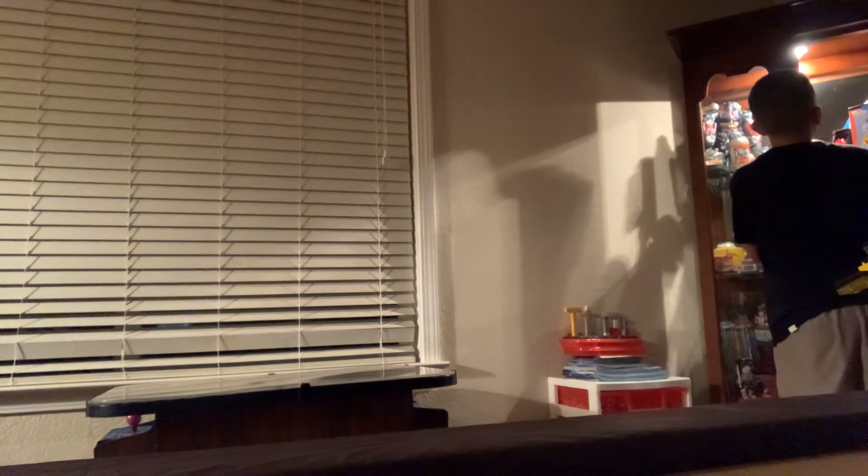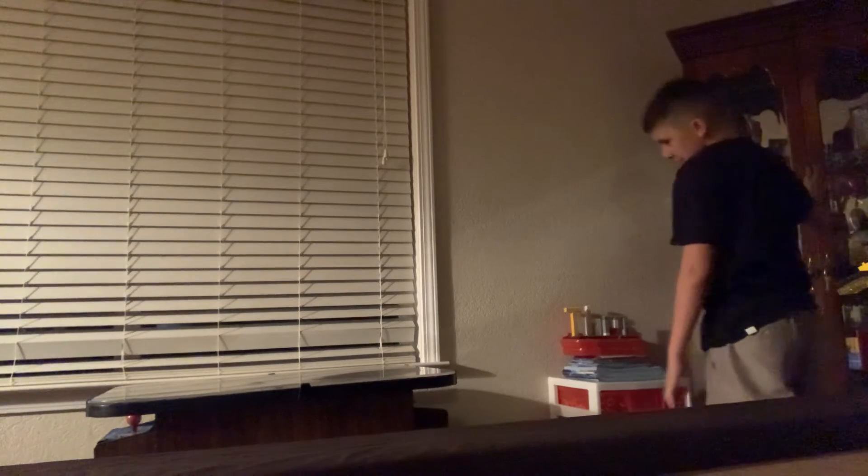That is all for today, guys. When I get those other things coming in, I'll obviously feature them on my video. Thanks for watching — hit that like button, drop a notification, and subscribe please. Thank you. Homer Simpson — we'll talk to you later. Bye!